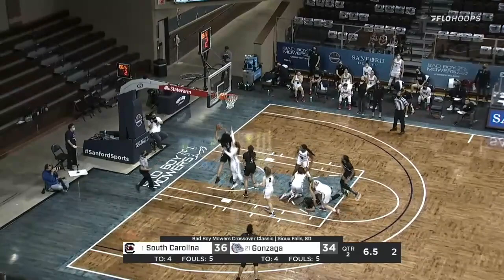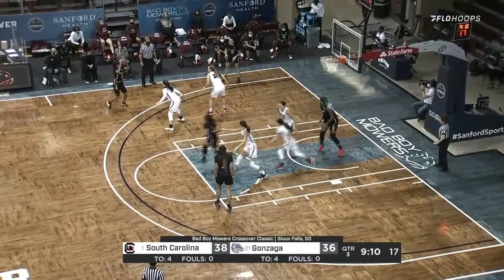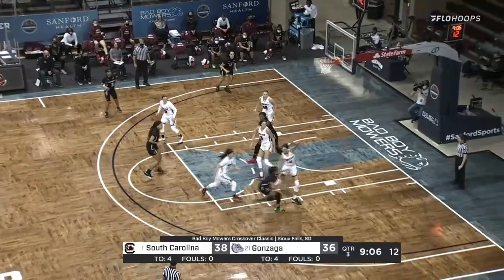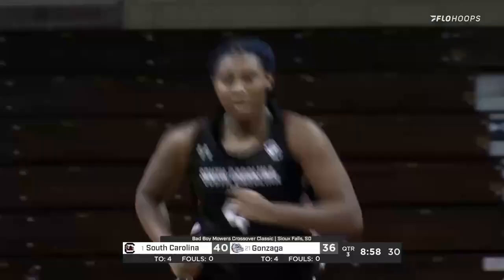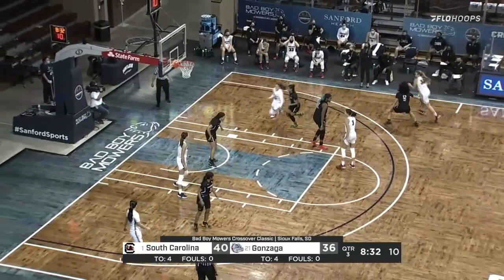Outside is Cook with the shot clock going down — it's down to two. Good feet underneath and the finish. South Carolina showing some patience. They get it down the lane to Boston and Boston scores.